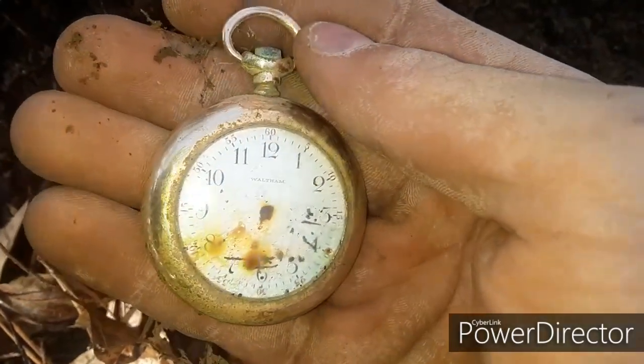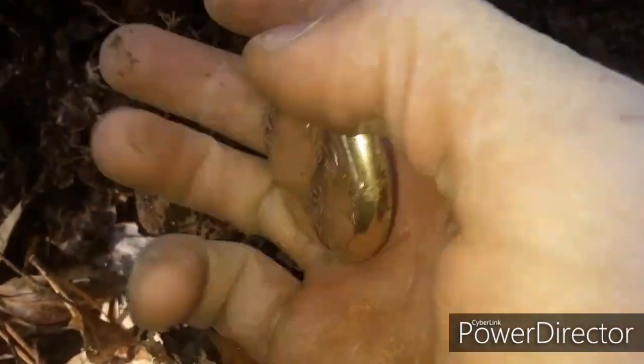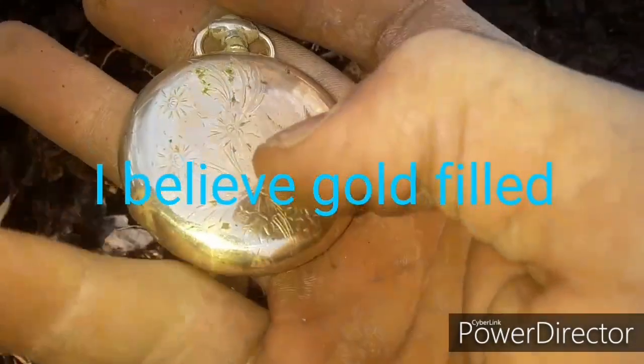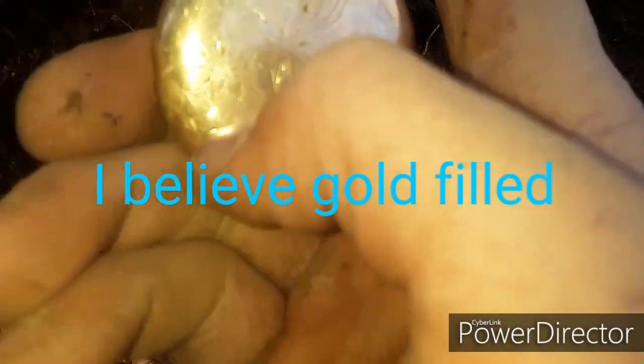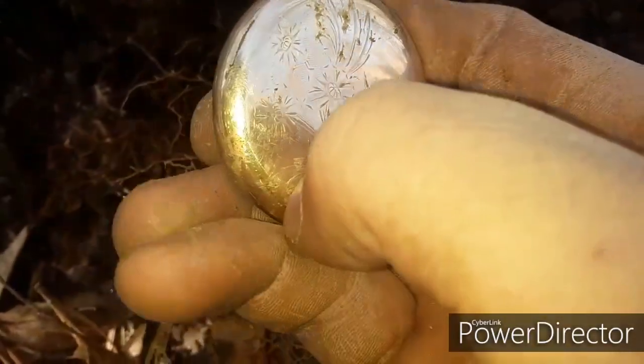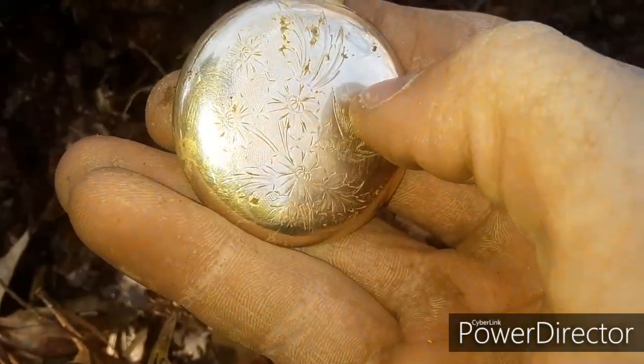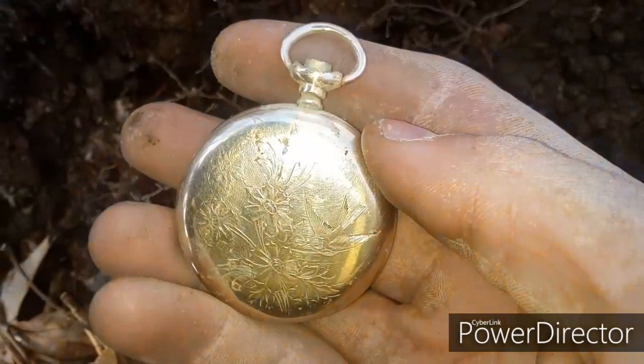Joe thinks it might be a gold pocket watch, and the way it came out of the ground — just like this. I think it's a gold pocket watch. And watch when I rub on one of the spots, it comes right off pretty much. It's not like corrosion spots — it comes right off. I think that's gold.